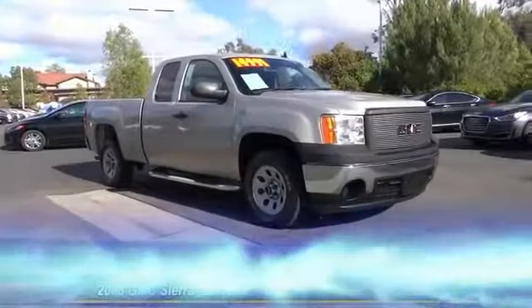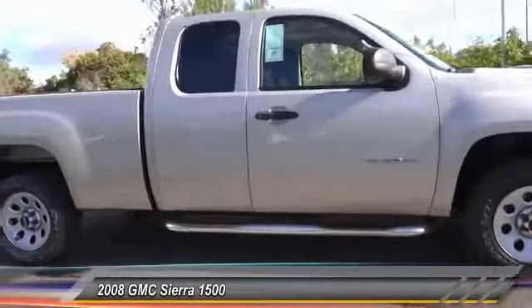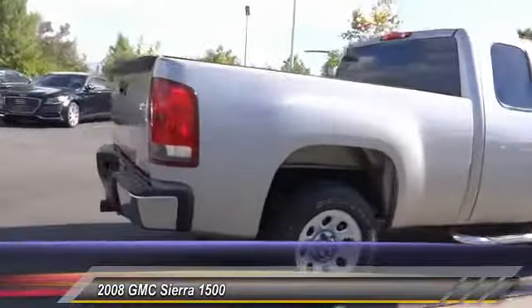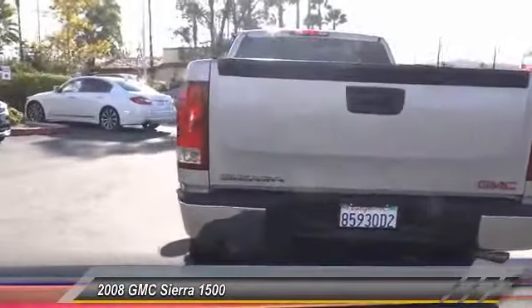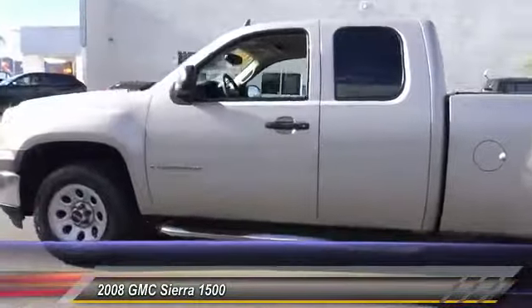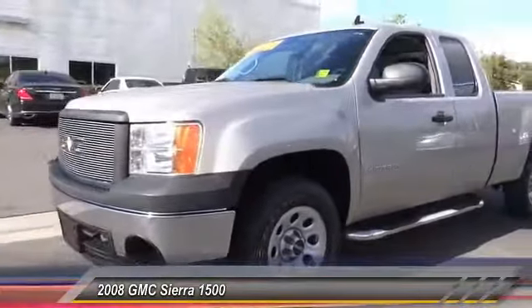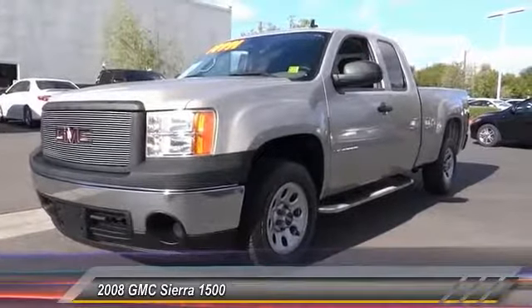The 2008 Sierra 1500 — the GMC Sierra is a full-size pickup with all the functionality you could expect. With multiple trim levels, the GMC Sierra provides a wide range of features for you to enjoy. Power and advanced technology can both be found in this fantastic truck, and it is priced below $15,000. This vehicle has less than 70,000 miles.